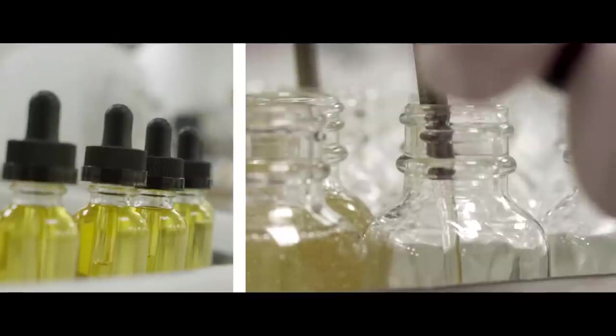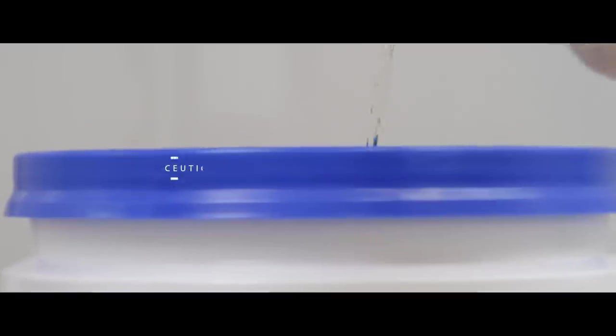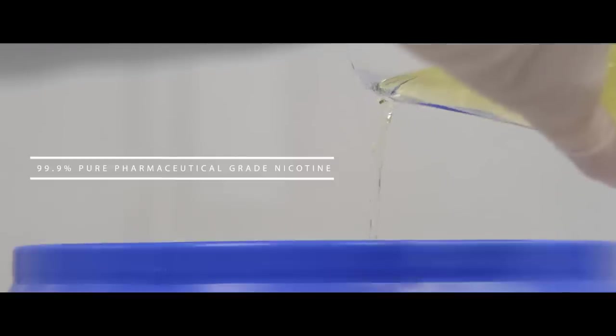In our clean room, we use only the finest quality ingredients that are developed by us and manufactured for us. They're all locally sourced ingredients — 99.9% pure pharmaceutical grade nicotine. We also use pharmaceutical grade PG and VG in all of our products.